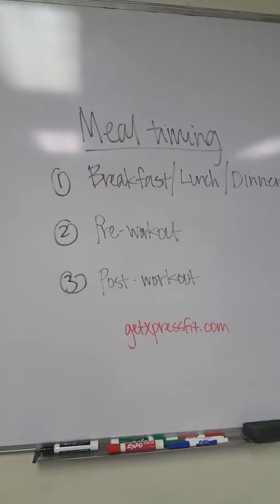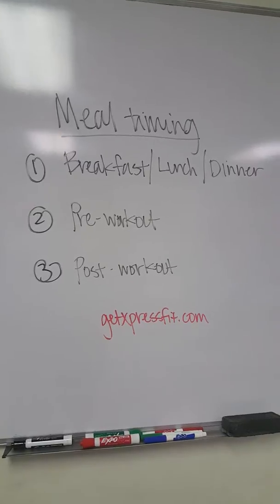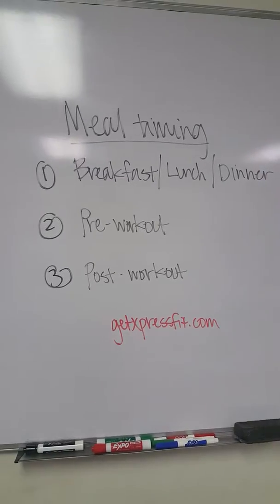What's good, good people? As always, it's your main man Mr. Motivation, checking in with you with another 60-day fitness tip. 60 tips, 60 days, and 60 seconds or less.